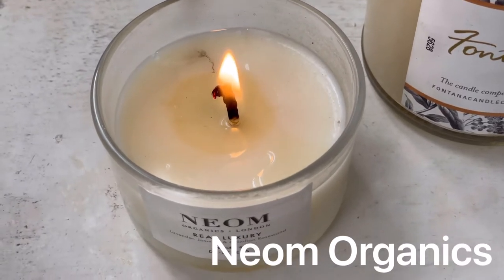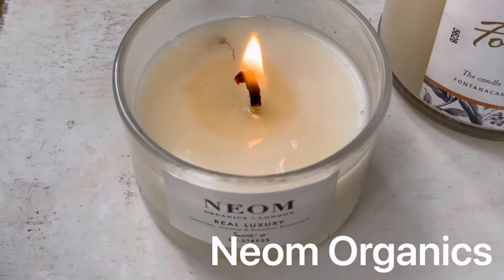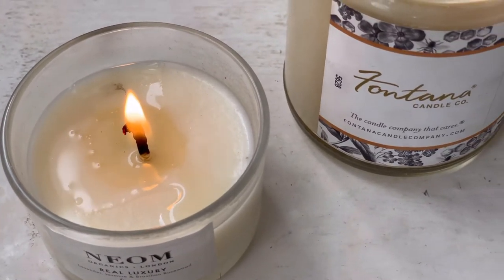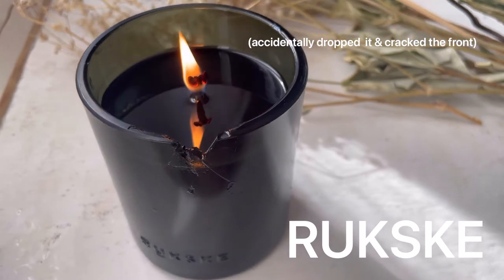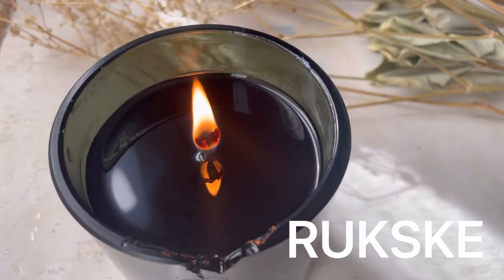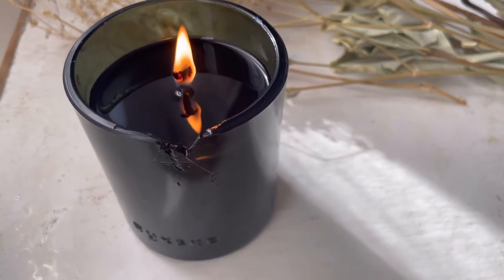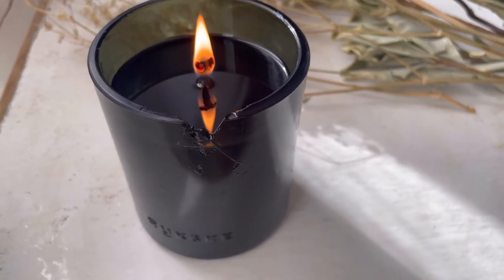Neomorganics is an all-natural candle from the wax to the scent — it's scented with 100% essential oils. Rookski is a local Los Angeles brand, very luxurious. I think the candles go for over 60 or 65 dollars and they're scented with synthetic fragrance.